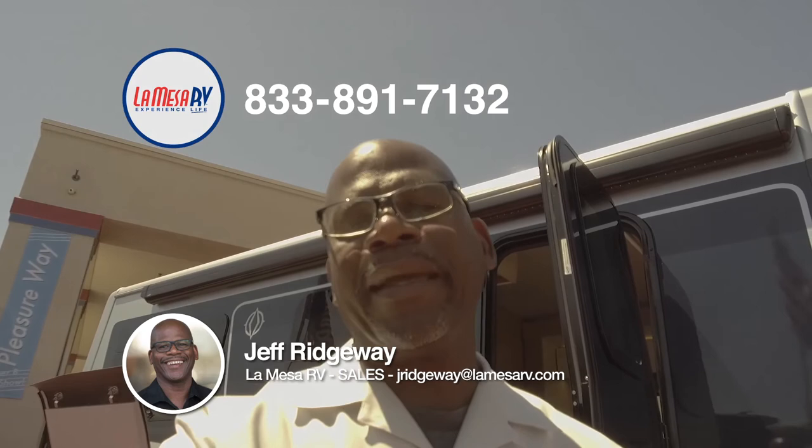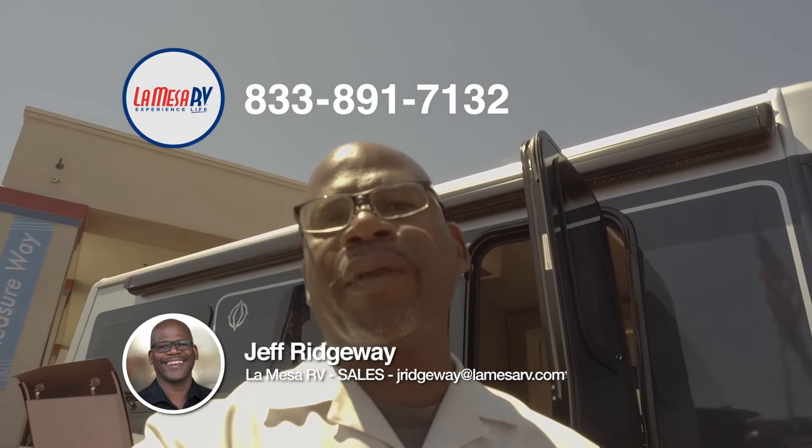That was the Tiffin Wayfarer. I hope you liked what you saw. My name is Jeff Ridgeway here at La Mesa RV. You can email me at jridgeway@lamesarv.com or give me a call at 1-833-891-7132. Thank you very much.